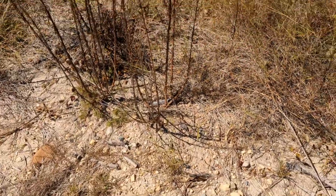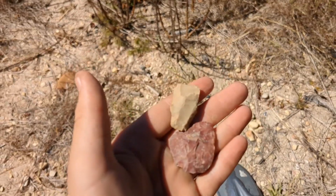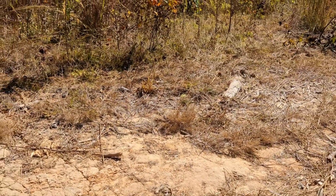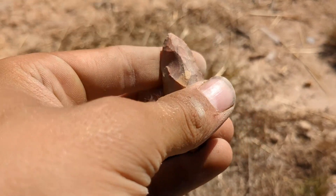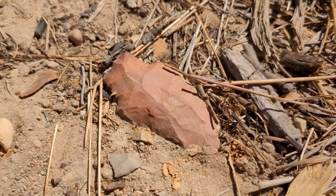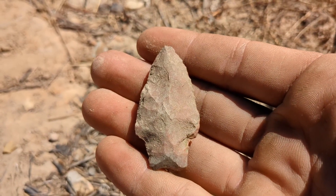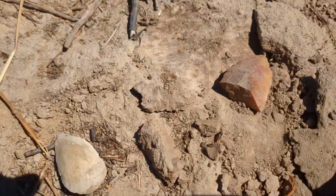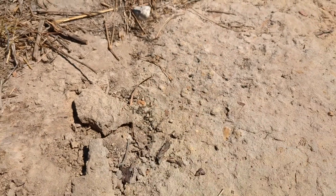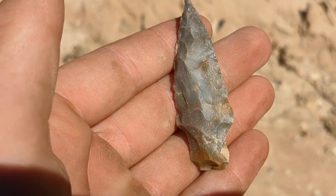We're finally back at the new spot. Haven't been here but about ten minutes and just picked up these two. Jace picked up that scraper, and we already found this really good one. Right here on top of the ground we got this one — hadn't picked it up yet. This is turning out real good so far, and there's another tip right here on top of the ground.